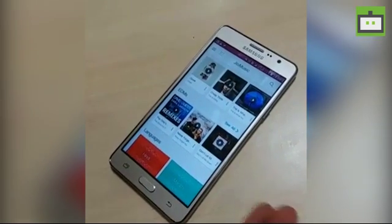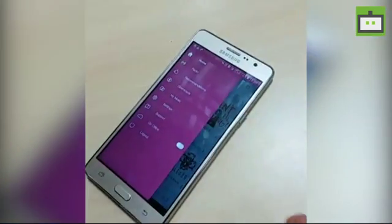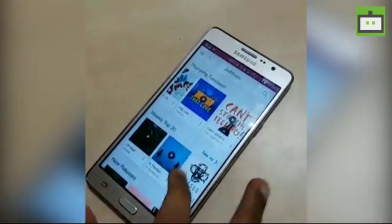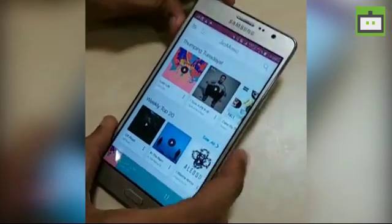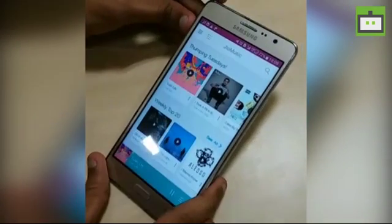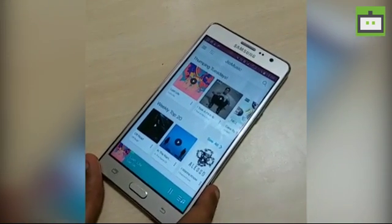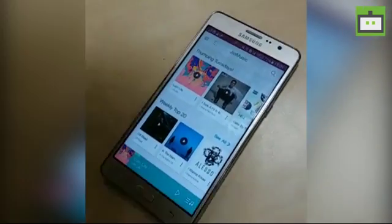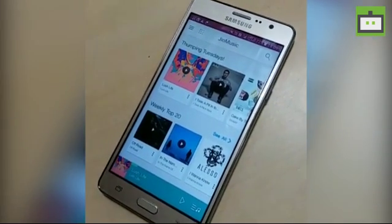It's like Saavn or Spotify — you can download songs as well. A user asked me to play a song, so I played one to demonstrate. It allows you to stream HD quality songs.